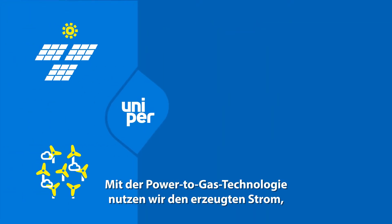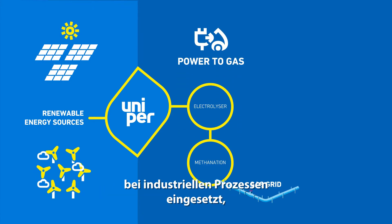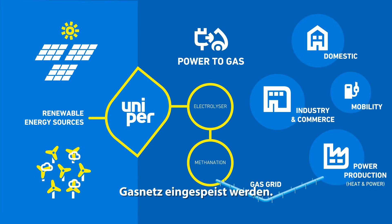The power-to-gas technology allows us to use generated power to split water into hydrogen and oxygen. The hydrogen produced can then be integrated into industry, stored for further use, or directly fed into the available domestic gas network.